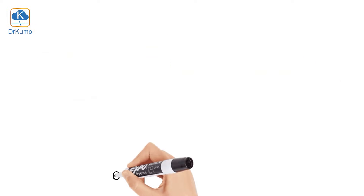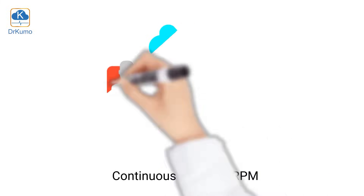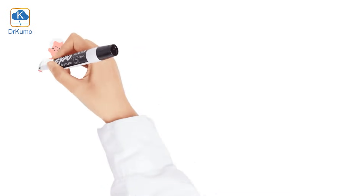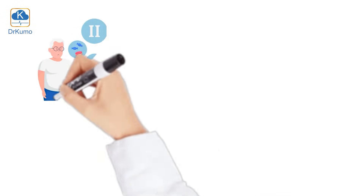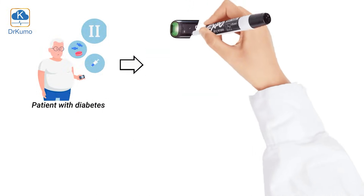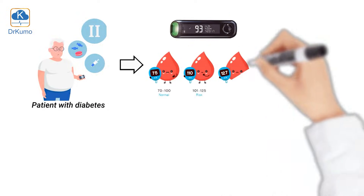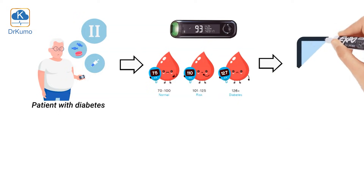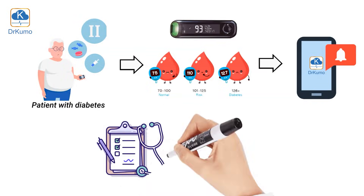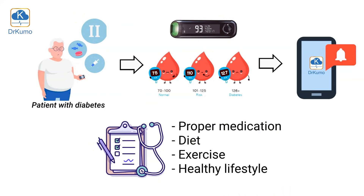Continuous real-time RPM allows healthcare providers to track patients' vital signs to see whether they are stabilizing or destabilizing and respond accordingly. For instance, a patient with diabetes could be monitored from afar. Through continuous real-time data streaming, providers can remotely monitor blood glucose fluctuations, gaining timely insights to know whether the patient is trending toward hyper- or hypoglycemia patterns, allowing providers to give proper medication right away, modify diet, recommend exercise, or suggest a change in lifestyle before it is too late.